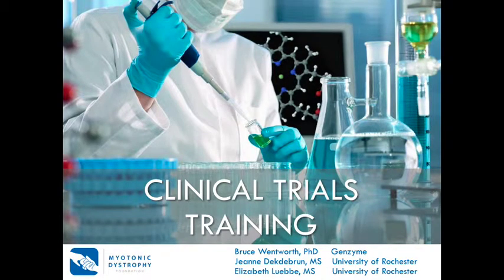Thank you for watching the Myotonic Dystrophy Foundation's Clinical Trials Training Video. This is an edited version of the MDF Clinical Trials 101 webinar presented by Dr. Bruce Wentworth of Genzyme and Jeanne Dektebrunn and Elizabeth Luby of the University of Rochester. That webinar can be viewed at www.myotonic.org.